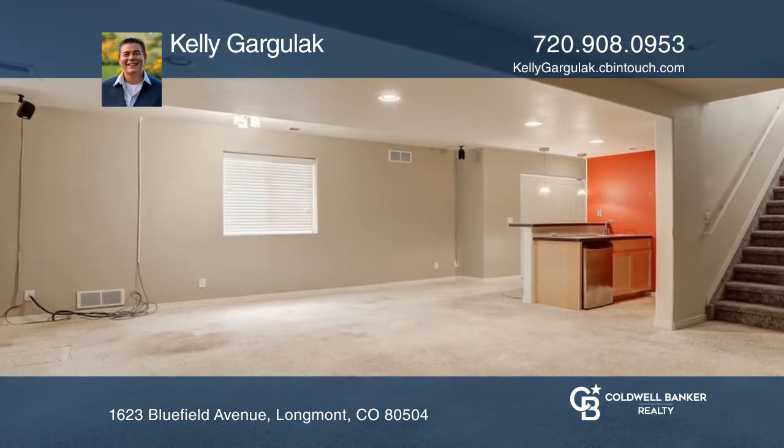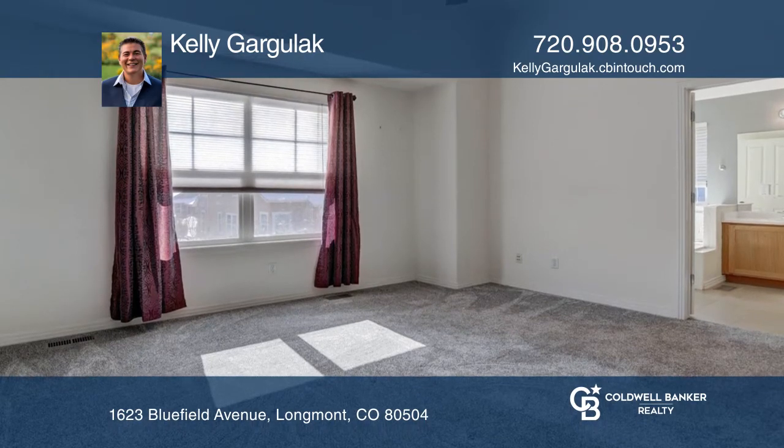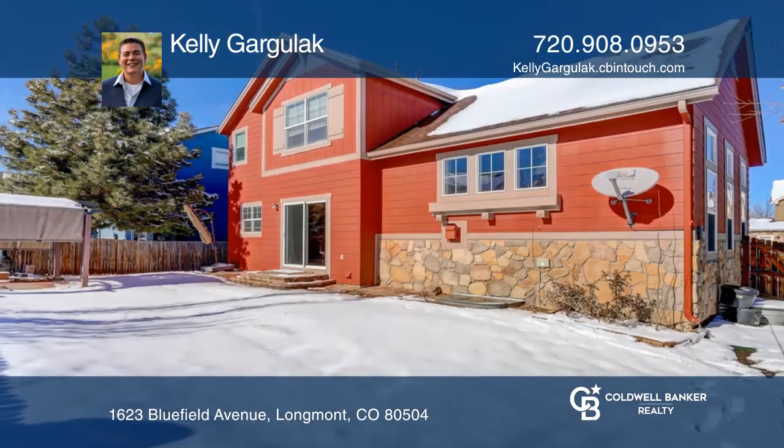The great room features a fireplace, complete with central air and a main floor laundry with great storage. The full-finished basement includes a wet bar, bedroom, bath, and family room.